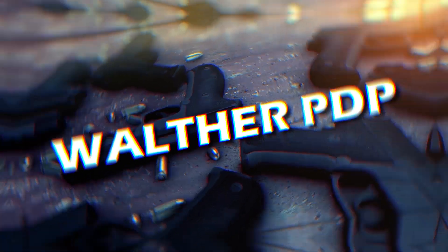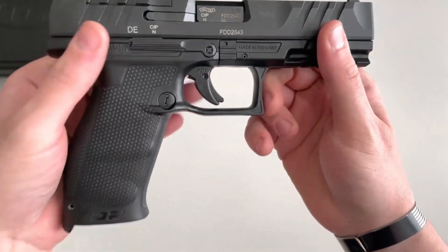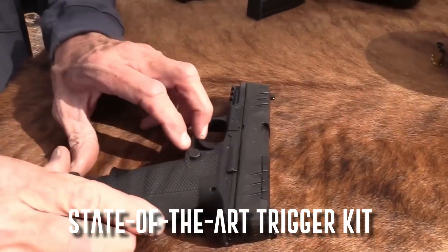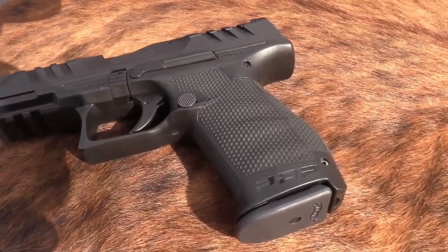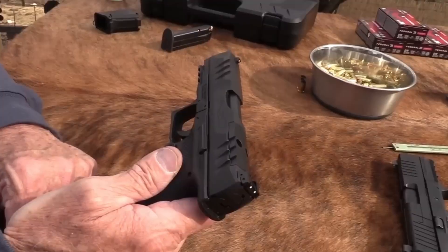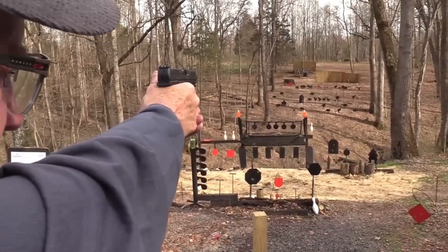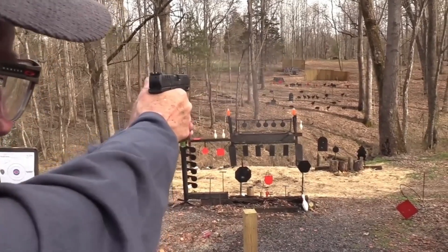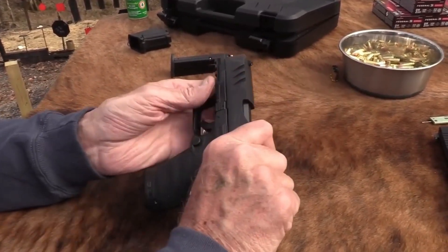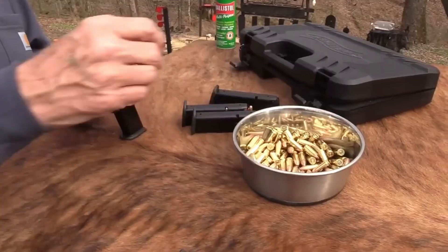Securing the bronze medal on our list is the impeccably designed Walther PDP. This firearm is the epitome of precision, showcasing the best of Walther's engineering genius. With a state-of-the-art trigger kit that rivals aftermarket upgrades and a grip texture that enhances handling without compromising comfort, every element of the PDP is well thought out. Its significant weight contributes to a stable and comfortable shooting experience, demonstrating that engineering prowess coupled with thoughtful design can create a firearm that is both aesthetically pleasing and extraordinarily functional.